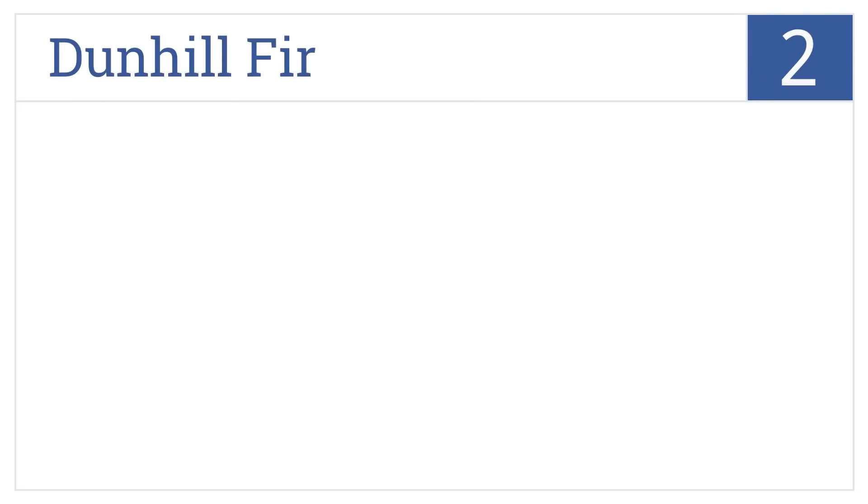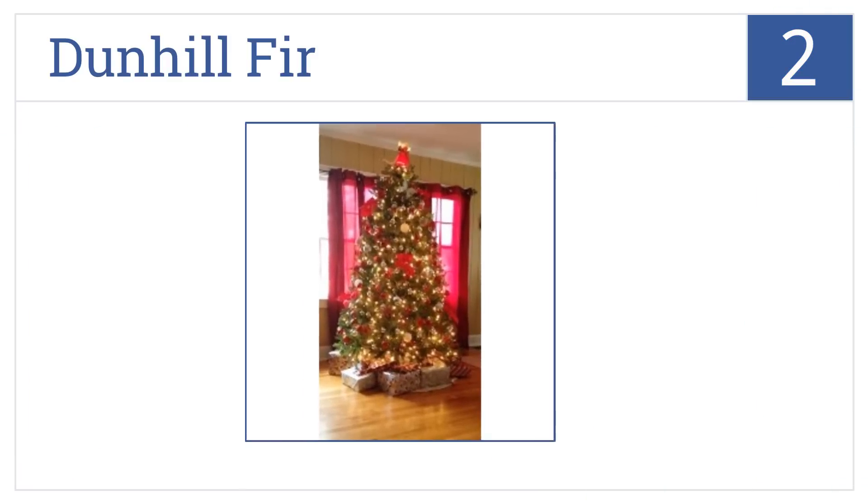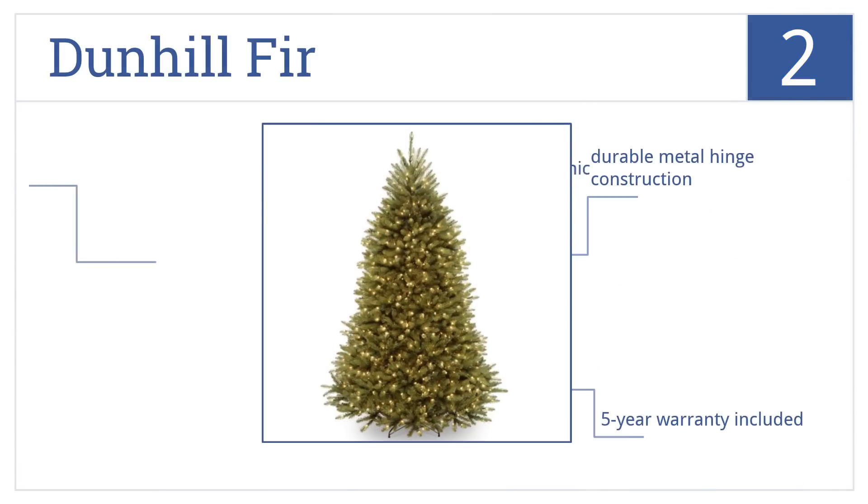At number two, this Dunhill Fir comes pre-strung with 750 clear lights and over 2,500 branch tips. Each branch is attached to a sturdy center pole section for stability. It's a durable metal hinge construction that includes a five-year warranty. It's also non-allergenic.